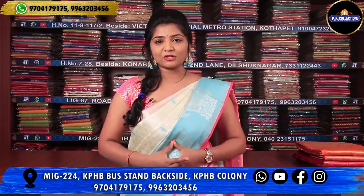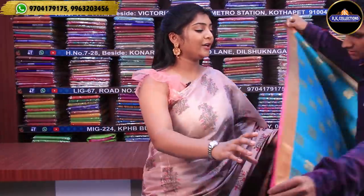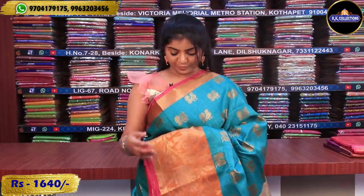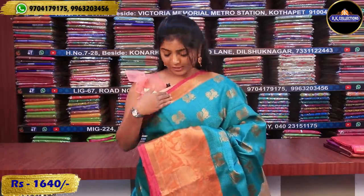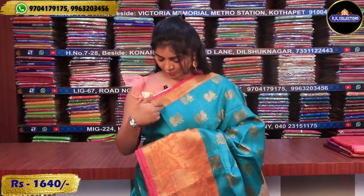Welcome to RK Collections. This is a green and orange color combination priced at 1640 rupees. This is a traditional look of jewelry and a traditional wear collection, and it is also a fancy look of blouse — a traditional and fancy look with a pink combination of orange and pink.